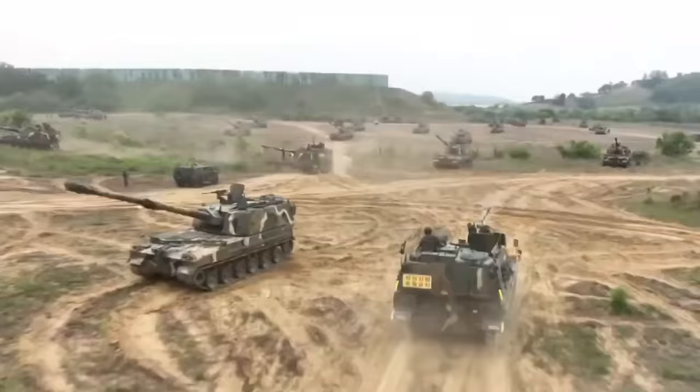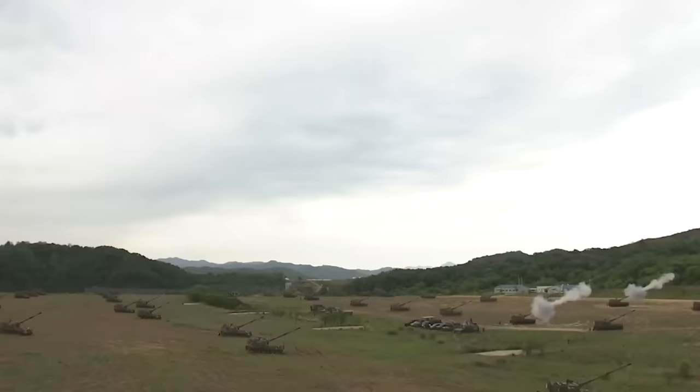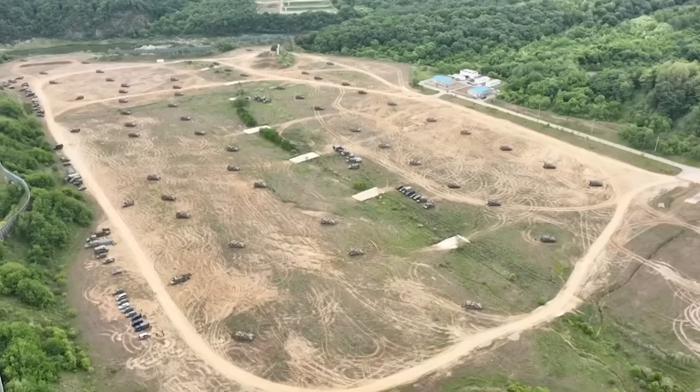This is seven times more than all the combined artillery deployed to the Ukrainian War by both sides. And the rest of the numbers on the Korean Peninsula are just like that — insane amounts of equipment that are the product of each side preparing for decades for an all-or-nothing massive battle.